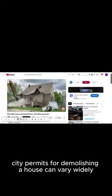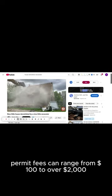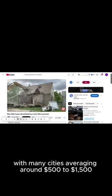The cost to pull city permits for demolishing a house can vary widely depending on the location and the specific regulations of a particular city. Typically, permit fees can range from $100 to over $2,000, with many cities averaging around $500 to $1,500.